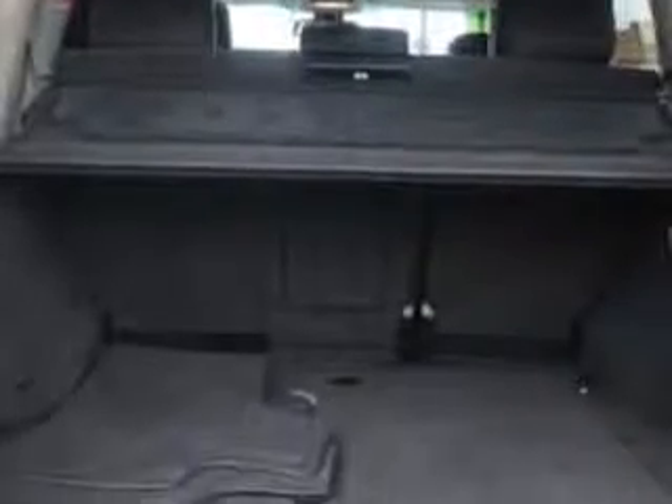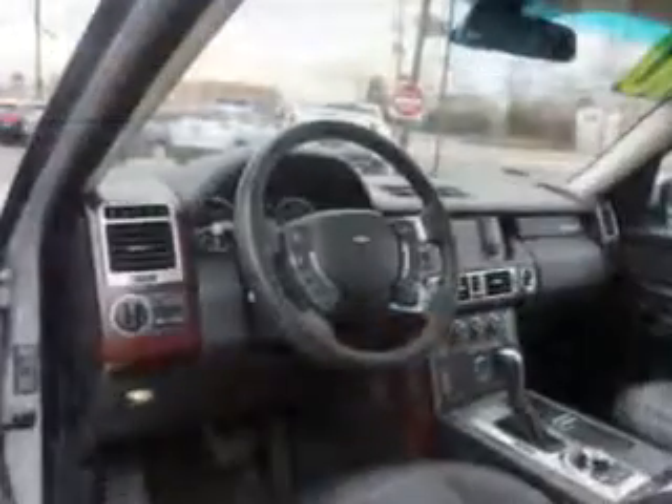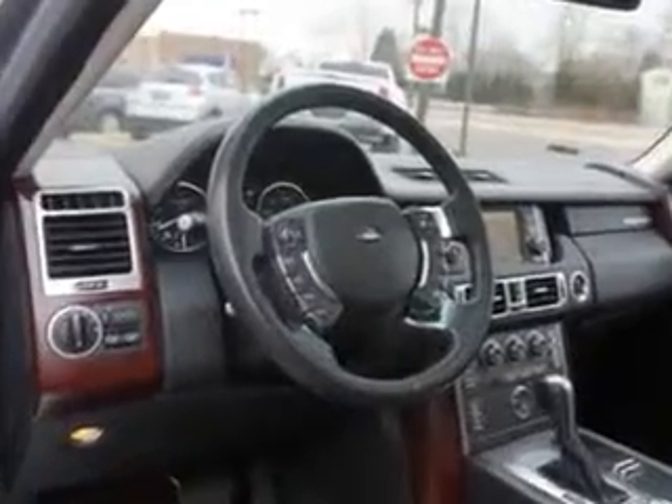Suspension Front Arm Type: Lower Control Arms. Suspension Rear Pneumatic Springs, and much more. Enjoy the drive and have peace of mind in this 2010 Land Rover Range Rover. See us at Edison Nissan today.